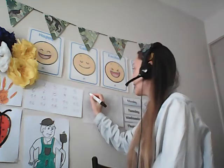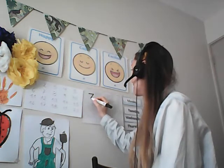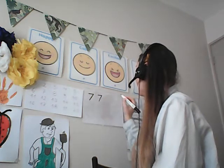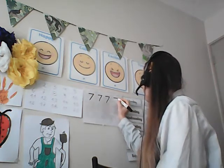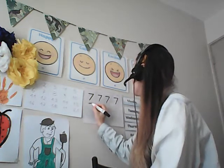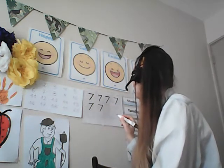Now we are going to try writing that number. Go and grab a pencil and a piece of paper so you can practice with me. We start on the left side and we go across to the right and then we go down like a diagonal, just like that. Let's try that a few more times. Across and down. Across to the right and down. Good job, everybody. I'm sure you are doing fantastic. Let's try that two more times. Across and down. Good job, everybody.